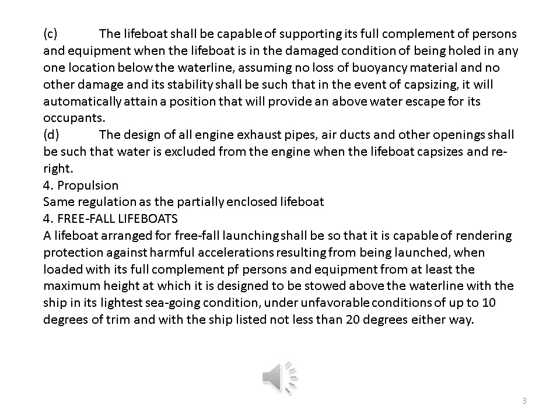Propulsion: same regulation as the partially enclosed lifeboat. Freefall lifeboats. A lifeboat arranged for freefall launching shall be capable of rendering protection against harmful accelerations resulting from being launched, when loaded with its full complement of persons and equipment from at least the maximum height at which it is designed to be stowed above the water line with the ship in its lightest seagoing condition, under unfavorable conditions of up to 10 degrees of trim and with the ship listed not less than 20 degrees either way.